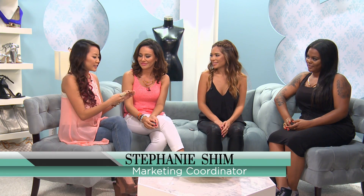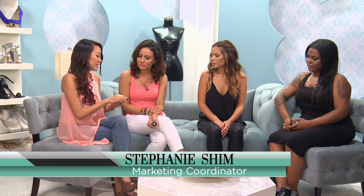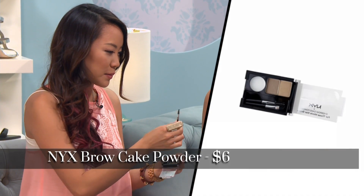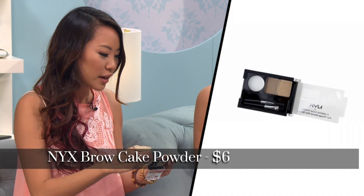We all love the bushy look! I like to use NYX Eyebrow Cake Powder, and I don't need hairspray or anything because it already has hard gel inside. And I have this little brush that comes with it — you just do a little of that bushy look. It comes in two different shades for brunette and I love it. It's my favorite.